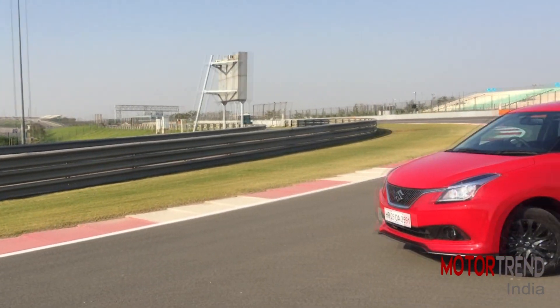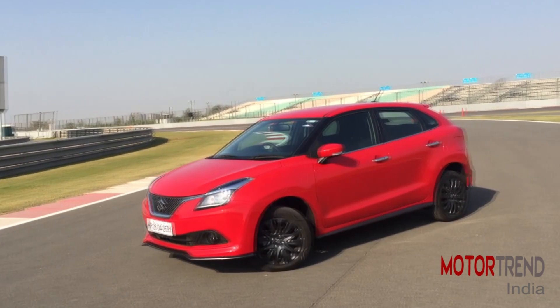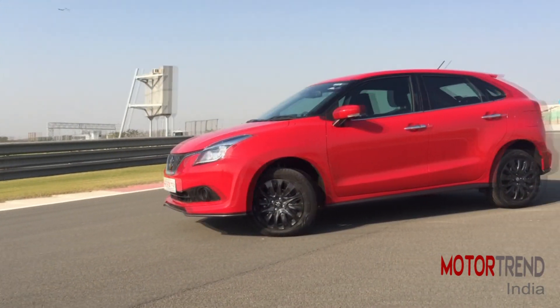We have always been big fans of the styling of the Baleno and the RS takes it to a new level. It looks sportier and is not overdone but not subtle either. You can see the smoked headlamps, new grille, new front and rear bumper, side skirts, spoiler, black alloys and of course the RS badge.